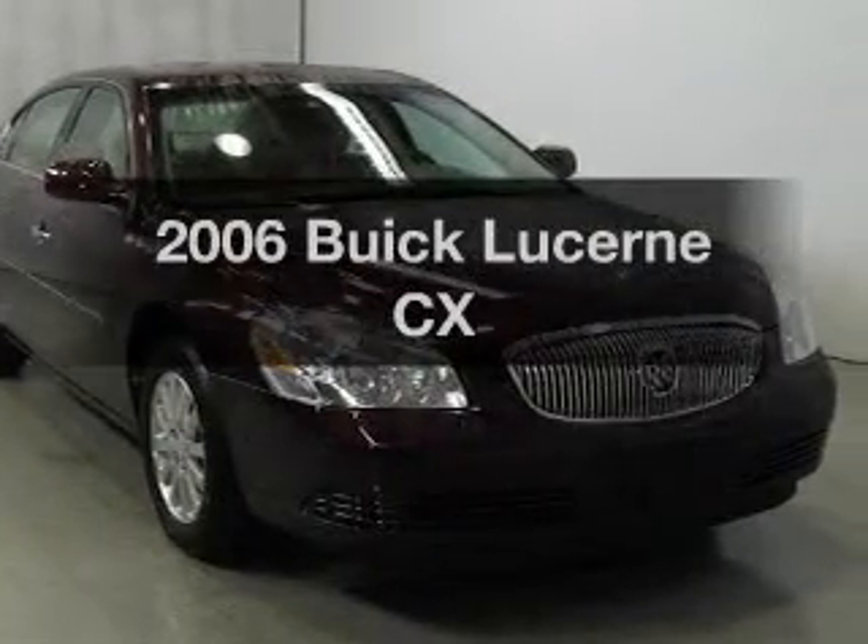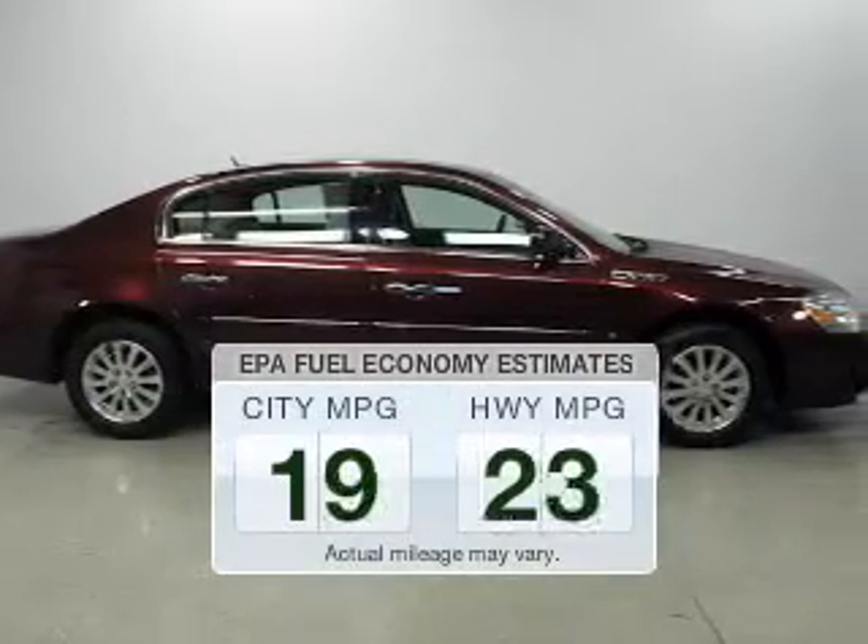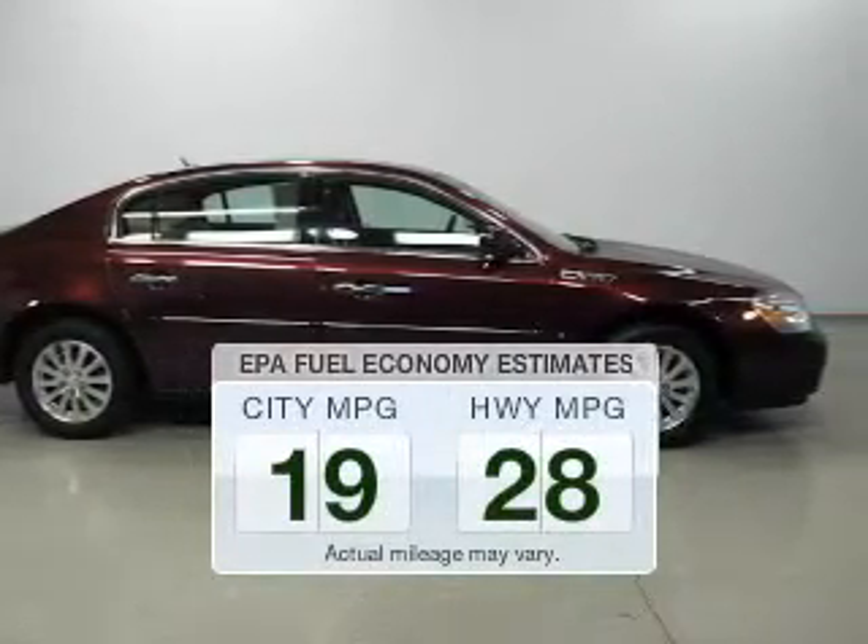Introducing the 2006 Buick LaCrosse. This is the set of wheels you've been looking for. In the city or on the highway, you'll spend less time at the pump with this fuel-efficient vehicle.